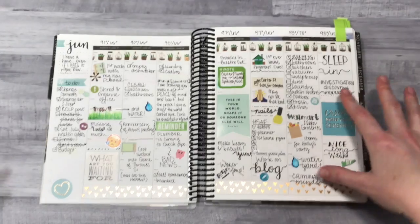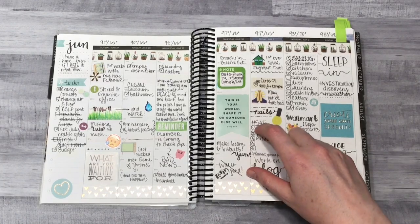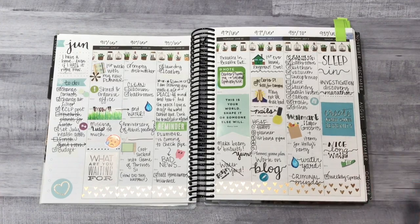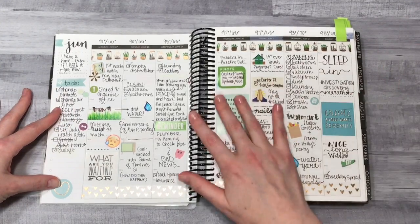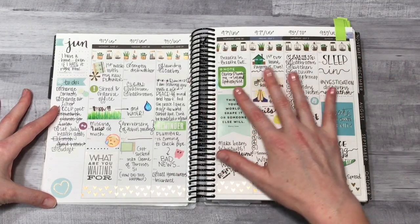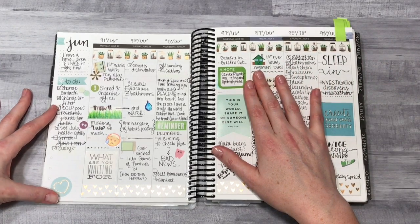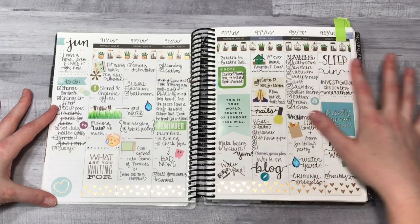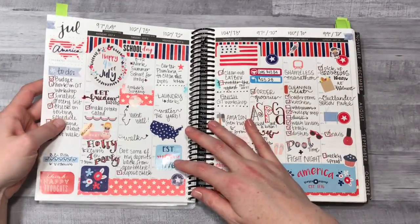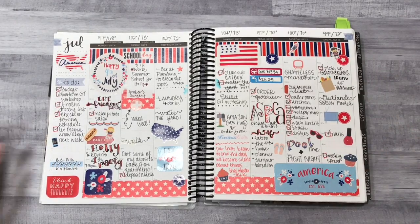I saw some people using the columns as just vertical columns instead of using the times, and I thought that would be something to try. This was my very first week using it in July. I'm a teacher, so summertime is always a time where you're just lost and don't know what to do with your day. This was the July 4th week, which was kind of fun.